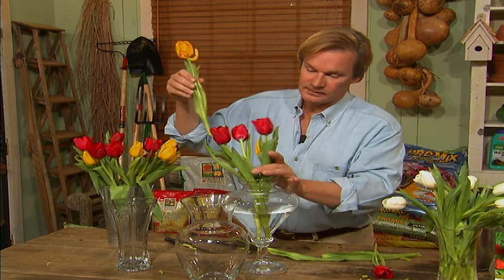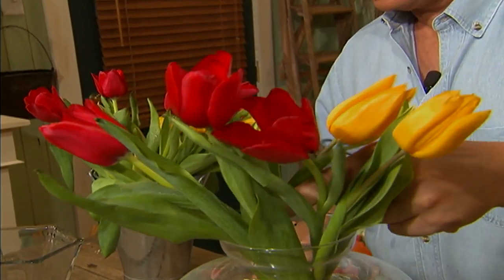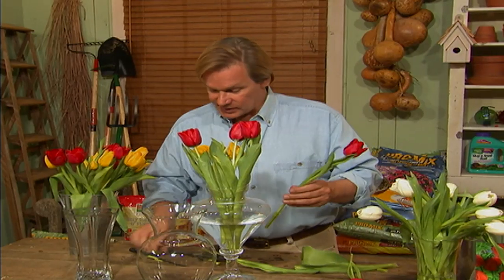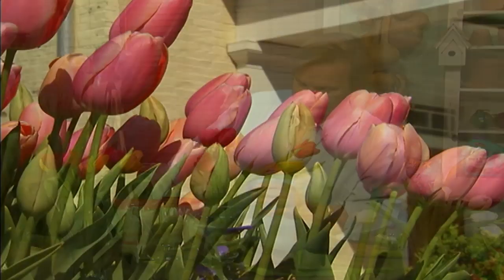If you cut tulips in the early morning and cut them when they're just beginning to show some color, they'll last up to eight to ten days in the house, provided you keep them away from direct sunlight. I just think it's a marvelous thing to grow tulips — they're so easy and so rewarding.